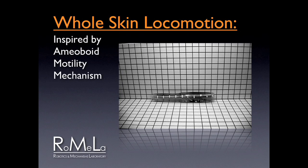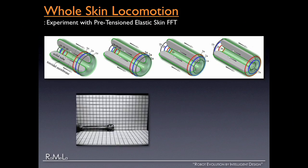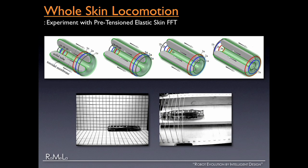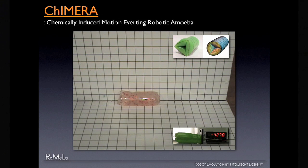This robot is an amoeba robot. We store potential energy to the elastic skin to make it move, or use active tension cords to make it move forward and backward. We've also been working with scientists and engineers from UPenn to develop a chemically-actuated version — we do something to it and, just like magic, it moves. It blobs. It's called Chimera.